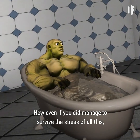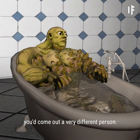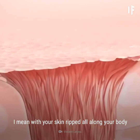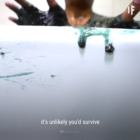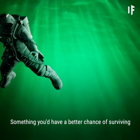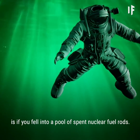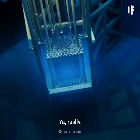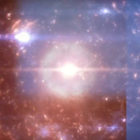Now, even if you did manage to survive the stress of all this, you'd come out a very different person. With your skin ripped all along your body, and most likely infected, it's unlikely you'd survive what would come shortly after you did get out of the bath. Something you'd have a better chance of surviving is if you fell into a pool of spent nuclear fuel rods. Yeah, really. But we'll leave that story for another WHAT IF.